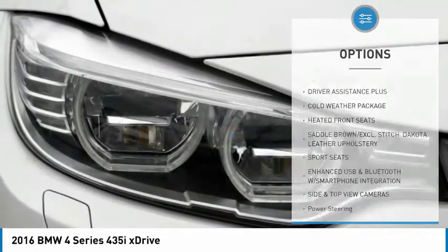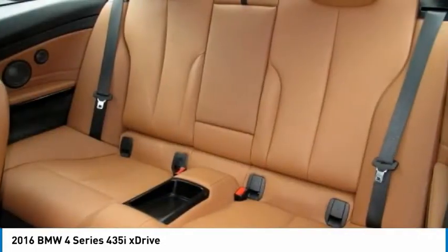Stability control, daytime running lights, engine immobilizer, four-wheel disc brakes.